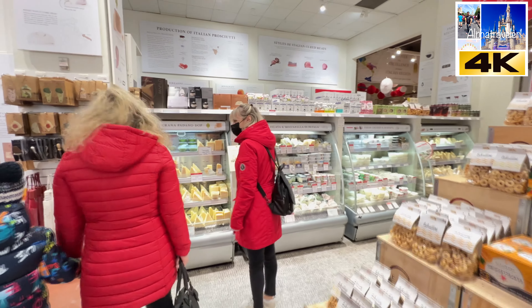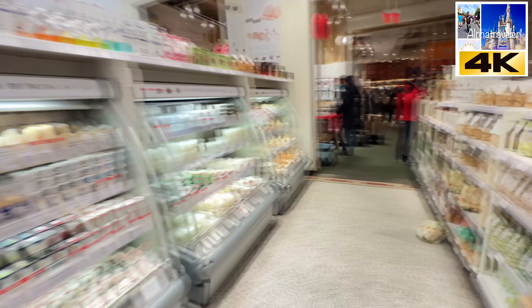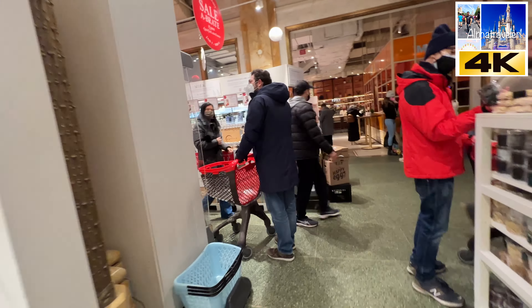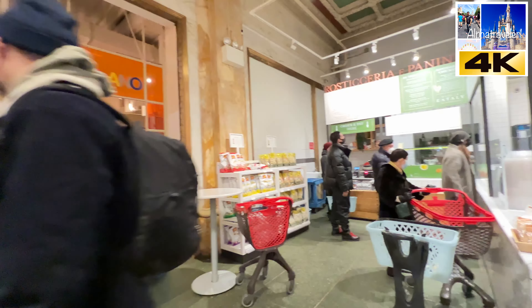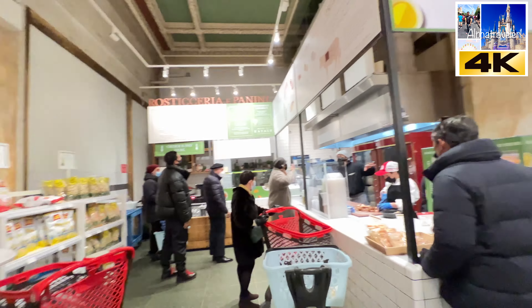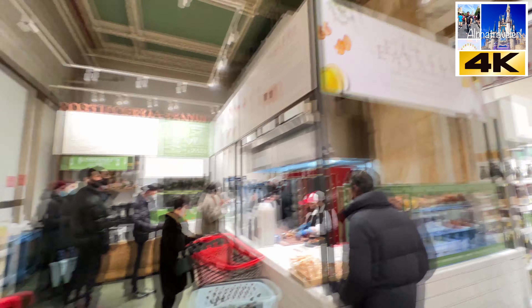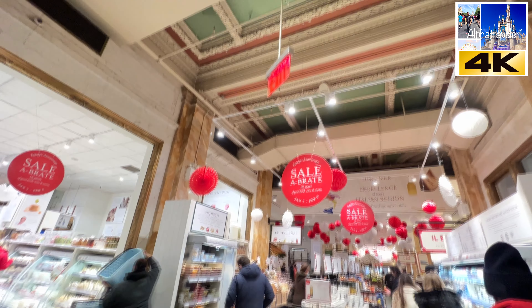Chocolates — wow! And you've got the cheeses there. Snacks, snacks. And we are going into more of a supermarket area. Food place — paninis, chickens. And look at the architecture of this building.